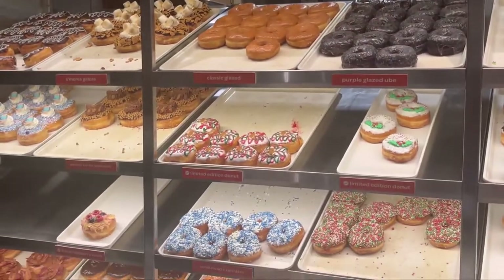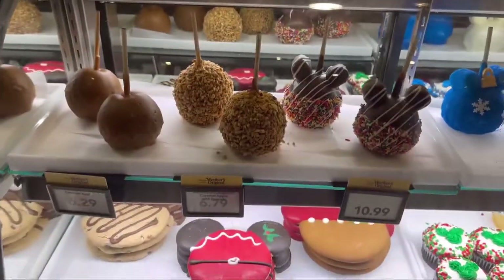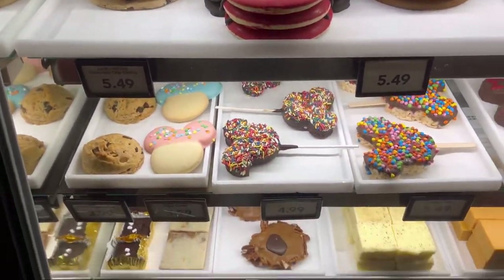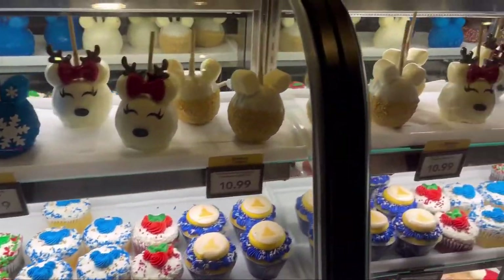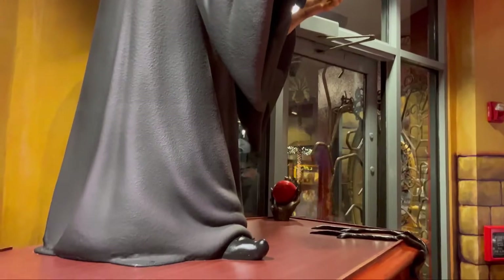We have come into this sweet shop which is really cool — it smells really nice and sweet. These are their Christmas cookies. They have this statue — I think this is the witch from Snow White?